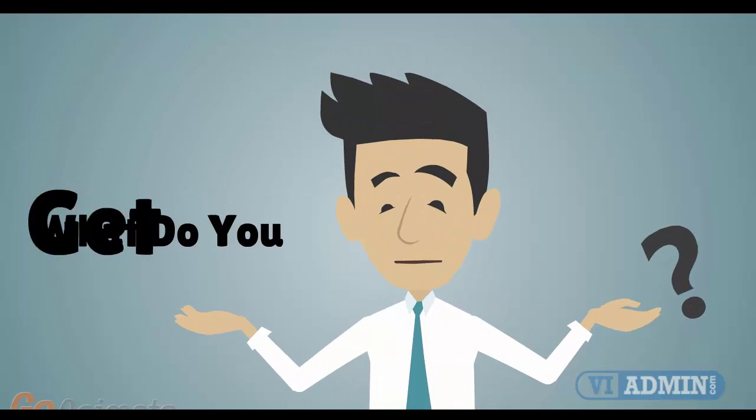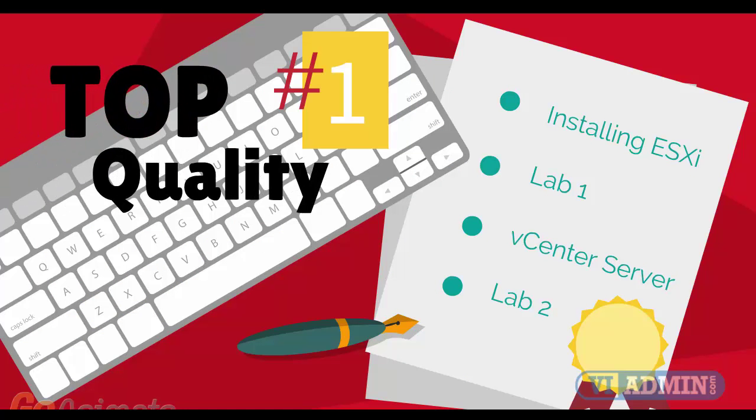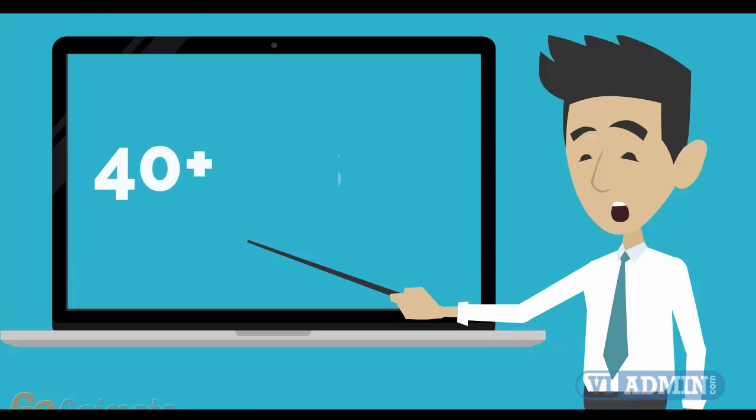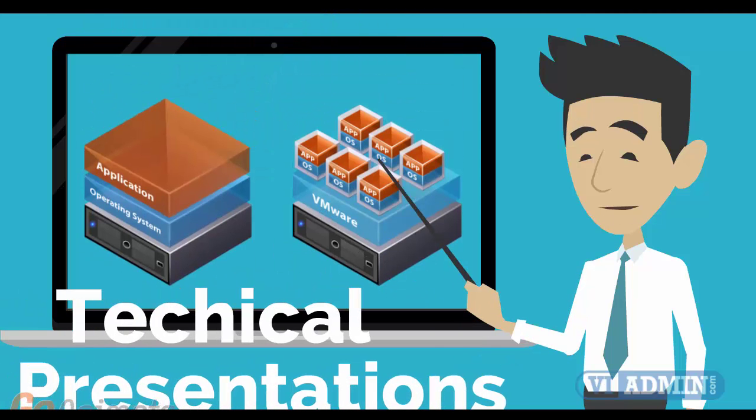Let's take a look at what you get when you register for the class. Number 1: top quality training consisting of between 40 and 45 hours of technical deep dive presentations and demonstrations.